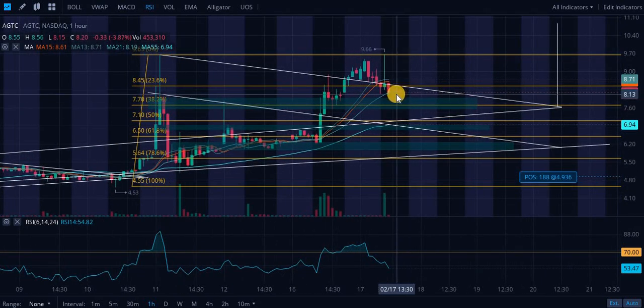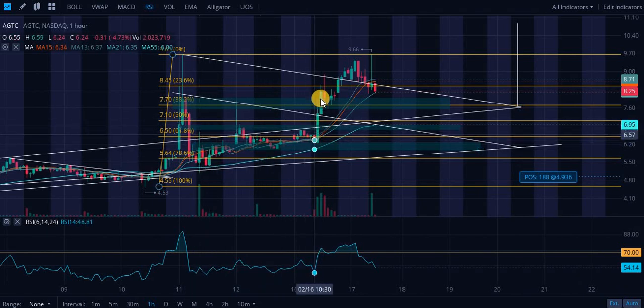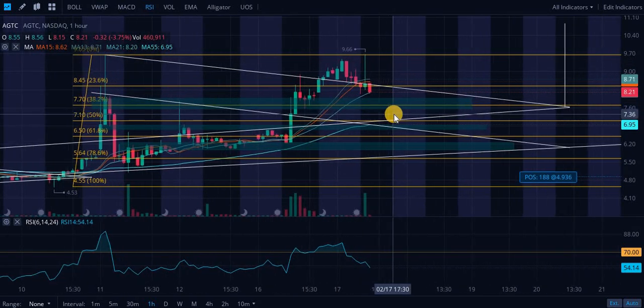Short-term, where do I see this going? Well, right now we are in this bull pennant and we are confirming the breakdown, it looks like. But the stock is so irrational you really never know. We were in this bull pennant, then we broke out. Then I thought we were in this one, then we broke out again. Now we're back in it. So it's really weird.